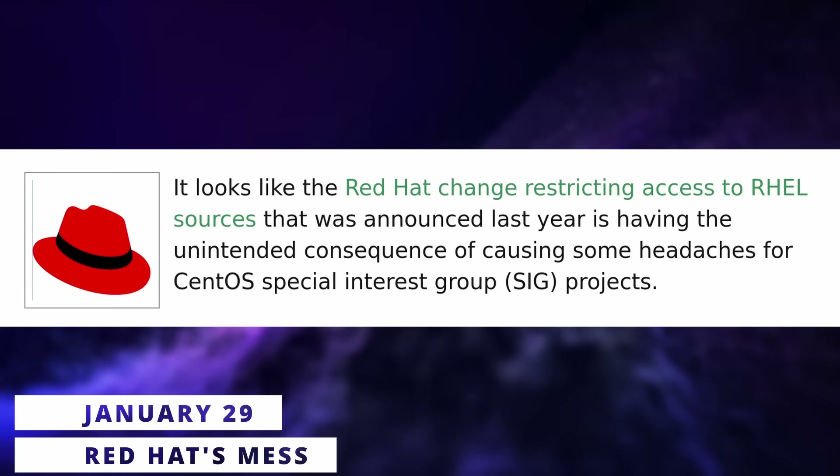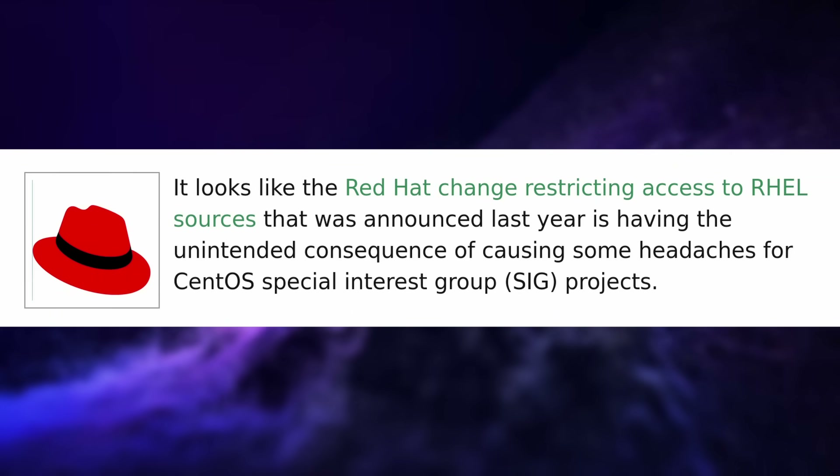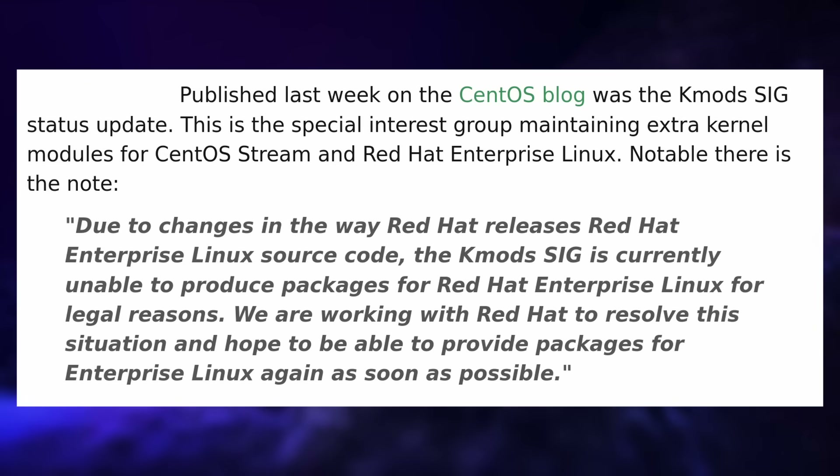It looks like Red Hat's recent moves to limit who can access their source code has repercussions on their wider ecosystem now. Certain Special Interest Groups, or SIGs, for CentOS are reporting issues — notably the Kmods SIG, which is focused on building additional packages that contain kernel modules for extra hardware support for CentOS Stream, one of Red Hat's distributions. They cannot legally produce these packages anymore due to the licensing changes, and thus their packages are no longer updated. They're apparently working with Red Hat to try and solve that issue.